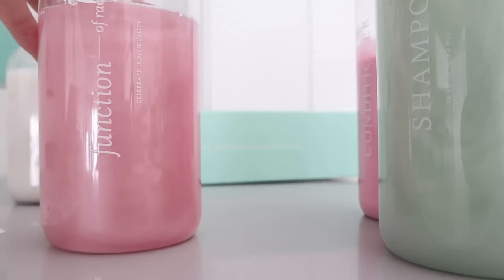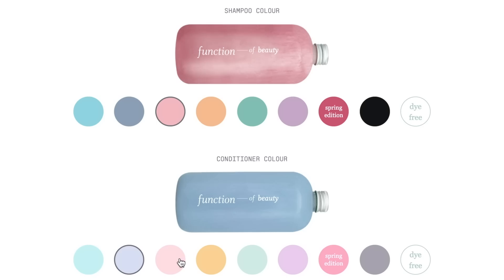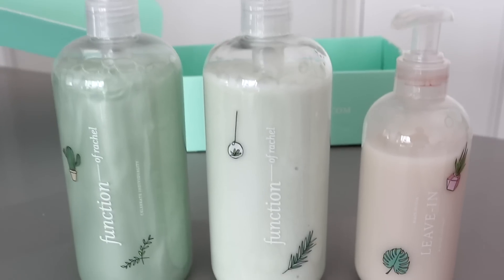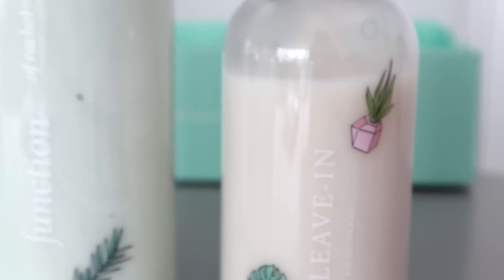The first time I went with pink, and this time I've gone with seafoam green. They have no parabens, sulfates, GMOs, or toxins, and are 100% vegan and cruelty-free, and they're made in the US.